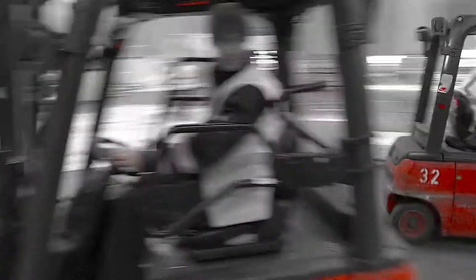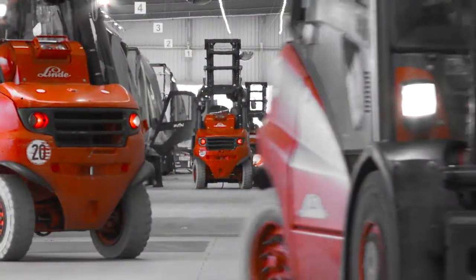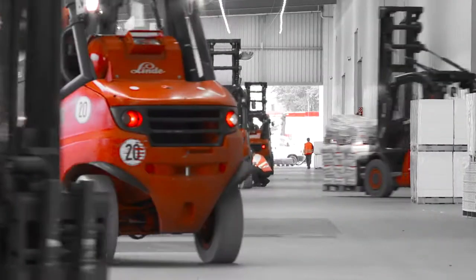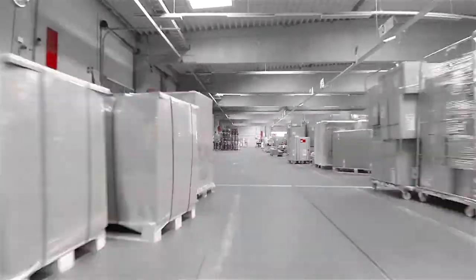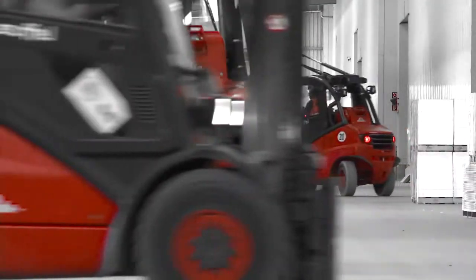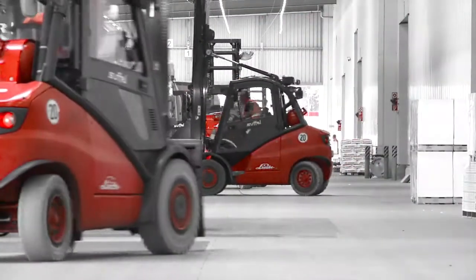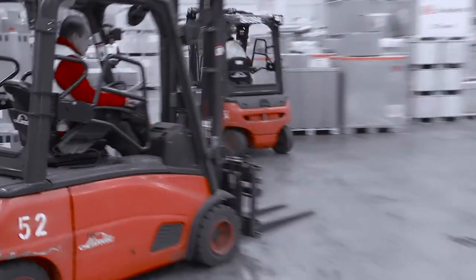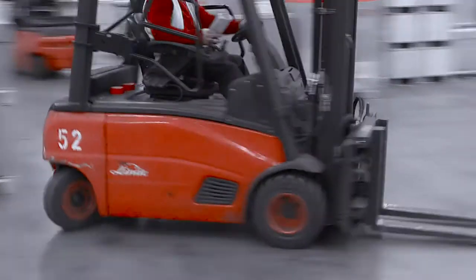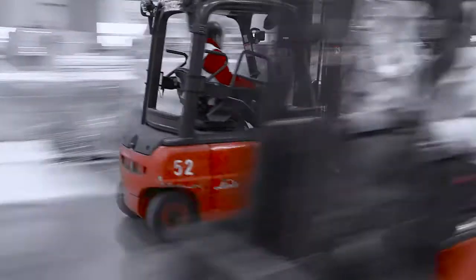Managing large fleets of forklift trucks and warehouse equipment economically is a complex task, especially when the trucks are being used across extensive areas or at different sites. Use and utilization of the equipment need to be optimal, and maintenance intervals must be observed. Regularly recording and evaluating the operating hours of all forklift trucks in one fleet provides a valuable basis on which to plan for this.